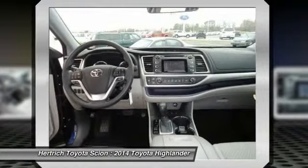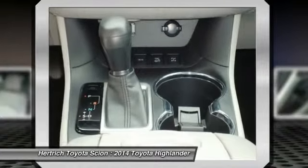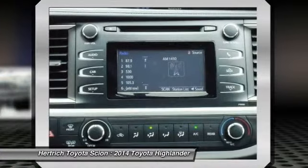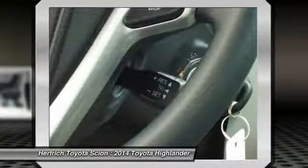The 2014 Highlander plays right into this strategy with plenty of standard features, plus a variety of options. Attractive new styling is the icing on the cake, helping the Highlander to stand out in a crowded field.